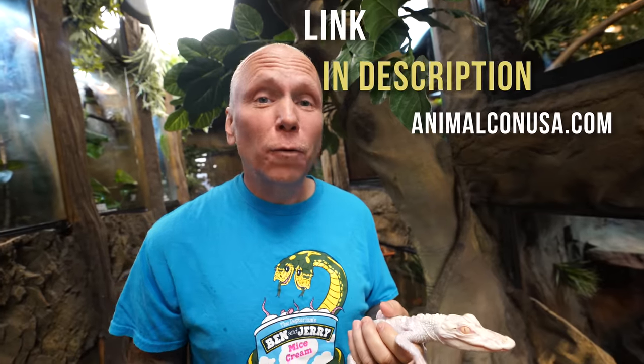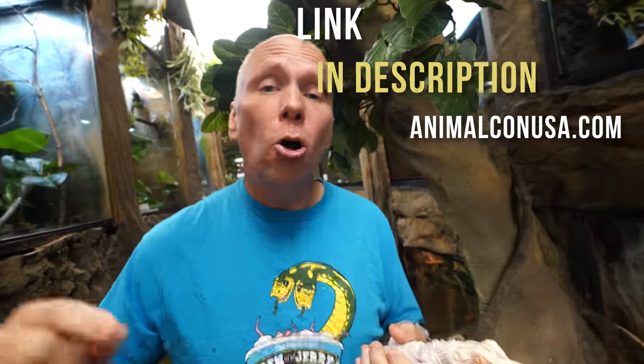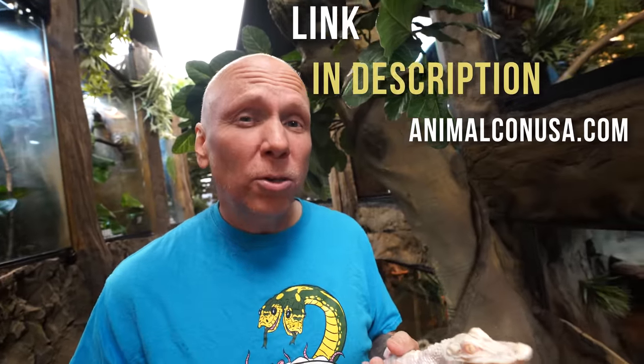You guys have to come to AnimalCon USA! It's in Orlando, Florida, September 15th through the 17th. About 150 creators from around the world — animal creators that you love. From Chandler to Kevin McCurley to Tyler Nolan to Paul Caffaro and so many more, including Dr. Plants. So many amazing people that I love to watch every single day. I'm going to have a great time hanging out with them, and you can come meet me as well. AnimalConUSA.com — link in the description. Get your tickets now, you will not want to miss it.